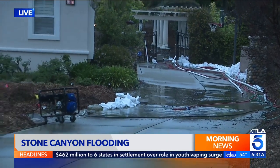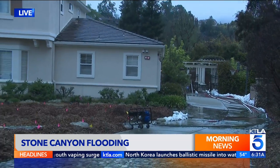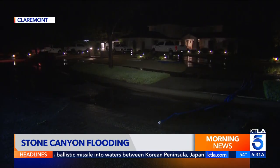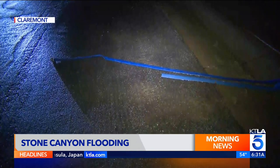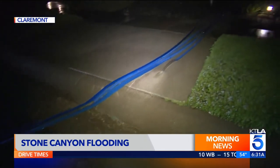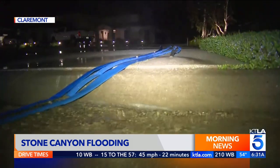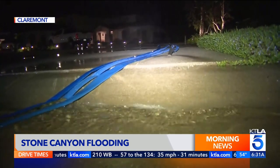I spoke to one resident who says this happens all the time when they get a year of heavy rain. We're going to show you some video of what it looked like around the corner at another house dealing with the same issue — more hoses diverting water out of the backyard and into the street where it can drain into the gutters. We're hearing all of this started last Sunday, and since then the water has been increasing in flow and intensity, affecting over a dozen homes.